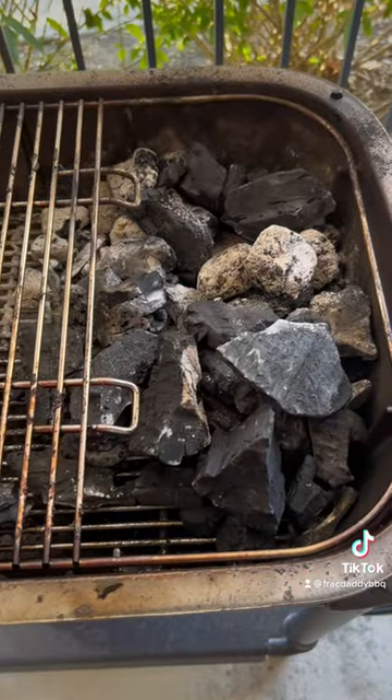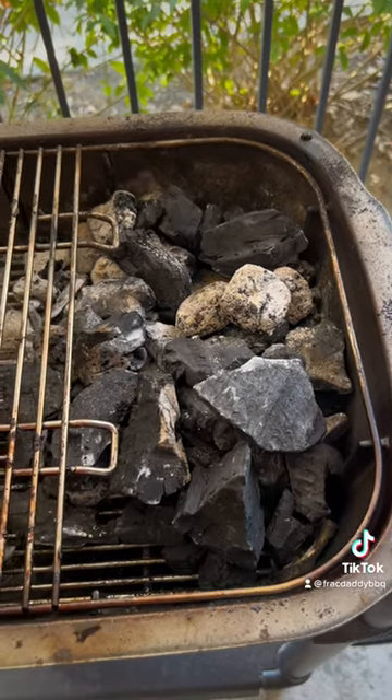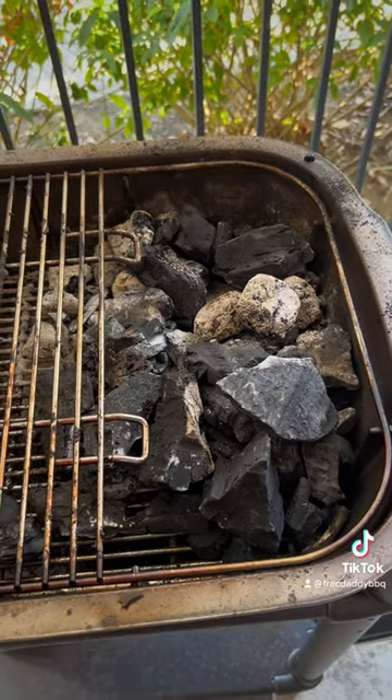So after 10 hours, we still have some big chunks of Jealous Devil amazing charcoal in this thing. I'll tell you what, if you're curious about getting one, get one because it's fuel efficient.